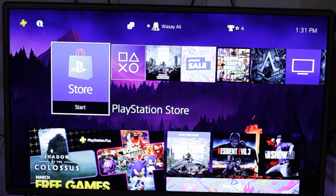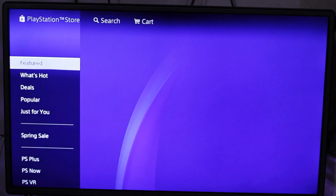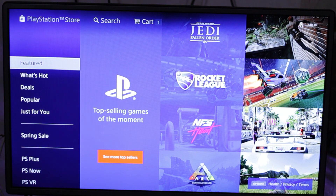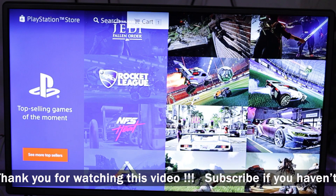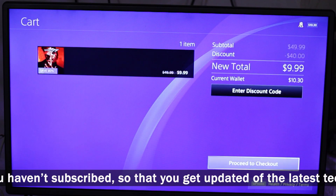First of all, I'm going to open the PlayStation Store. On the upper right corner you can see that I have $10.30 on my wallet. I'm going to buy a game that is for $10 — I have already put the game on my cart.